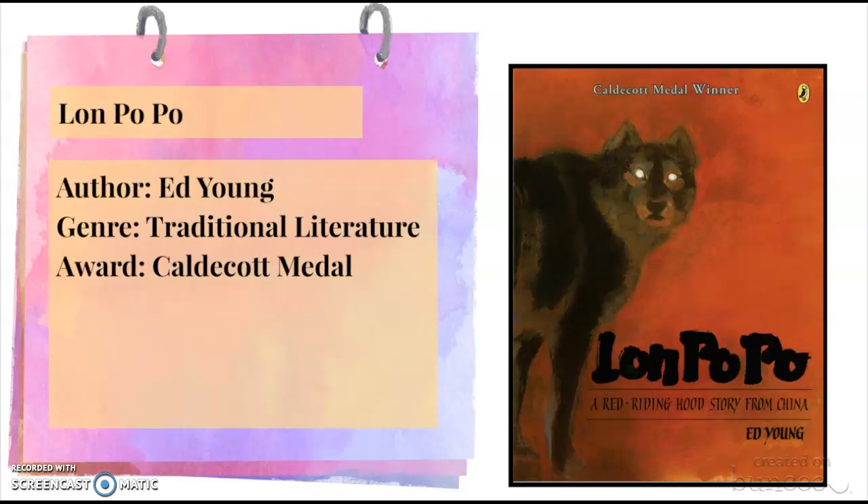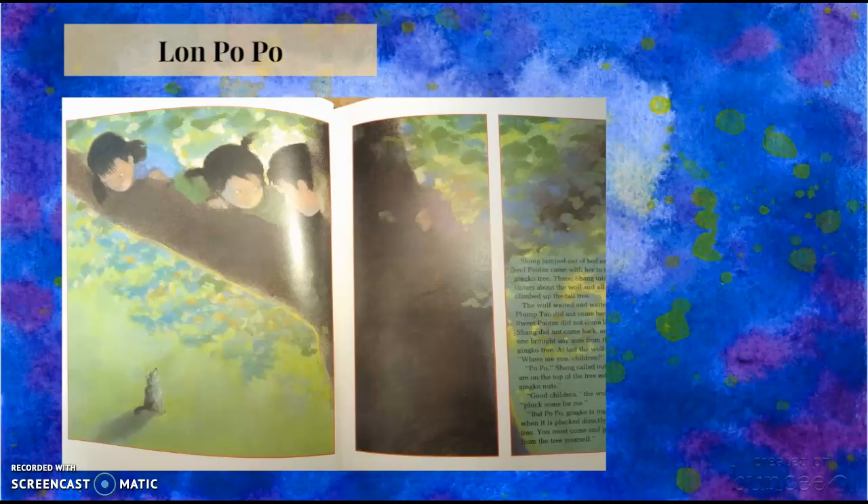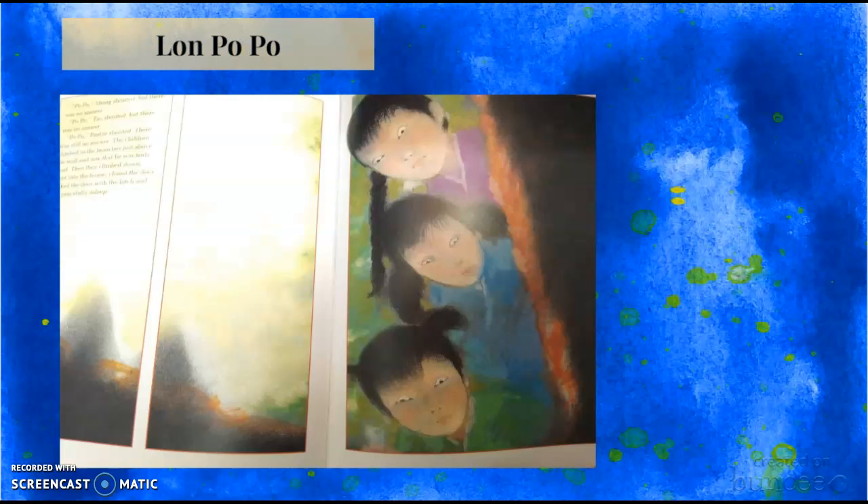The next book is called Lon Po Po. It is a Caldecott award-winning book written by Ed Young. It is traditional literature because it is a version of Red Riding Hood told from a Chinese perspective. And these are just a few pictures that I love from the book.